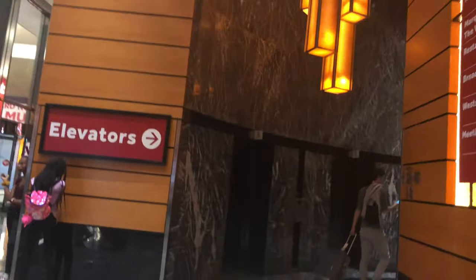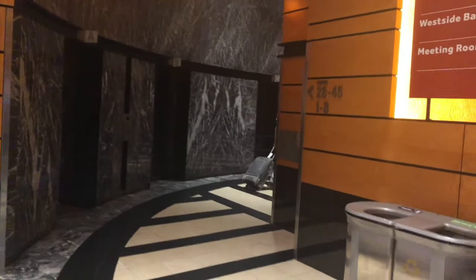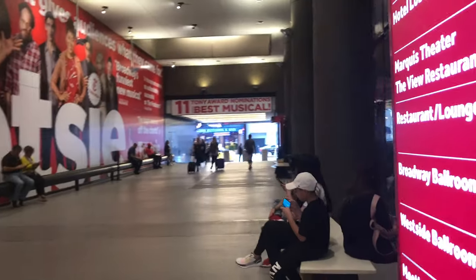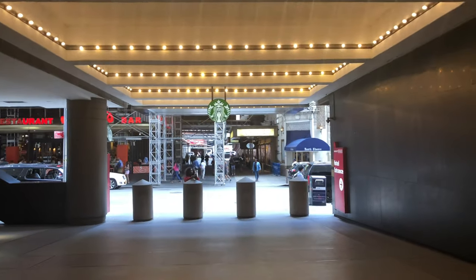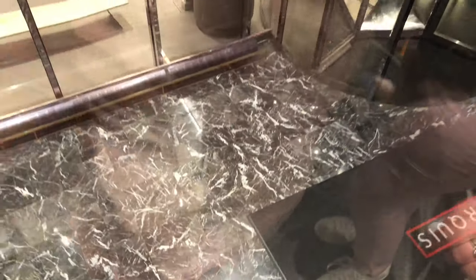This hotel is unique because it has two entries and exits — right there on 46th Street, and if you pan over here, 45th Street. So whether you're going north or south, you have an easy method of getting around. Anyway, I'll leave you with this shot of this elevator going all the way up, and I'll see you next time.